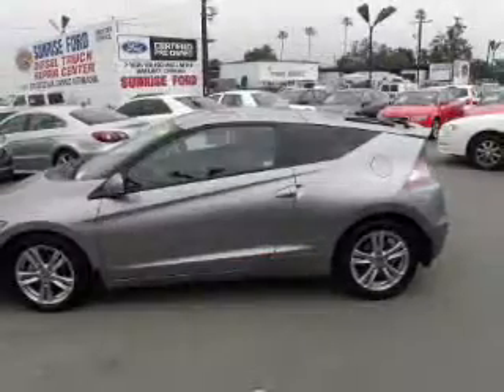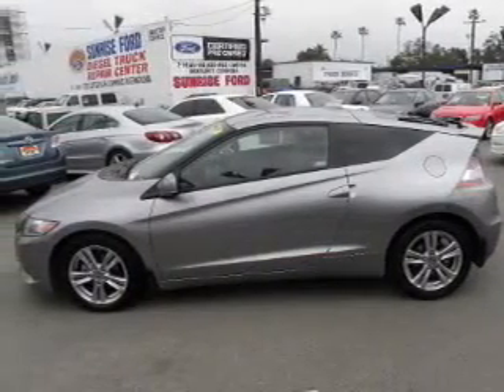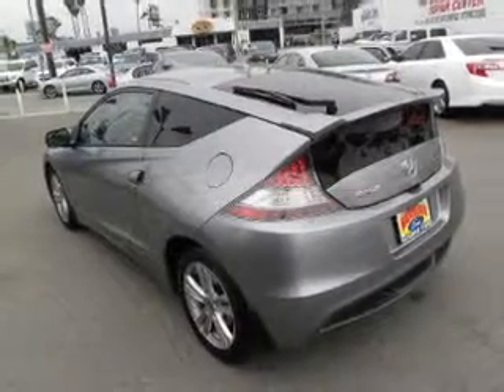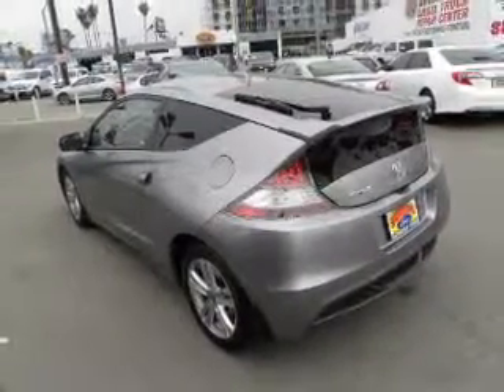The powertrain includes front wheel drive with an efficient four-cylinder engine connected to a smooth shifting automatic transmission. Navigation is included to help you get to your destination with ease.